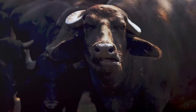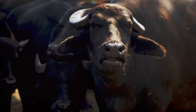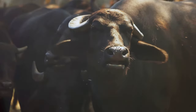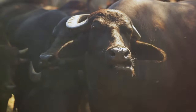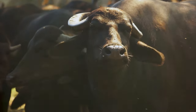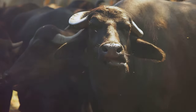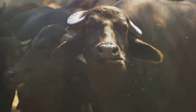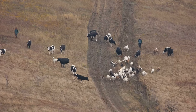Finally, the Hereford cattle, recognized by their distinctive white face and red-brown bodies. Originating from England's Herefordshire, they're highly adaptable and thrive in various climates, from the chilly Canadian plains to the warm Brazilian pastures. They're prized for their hardiness and high-quality beef. Cattle are a key part of agriculture worldwide.